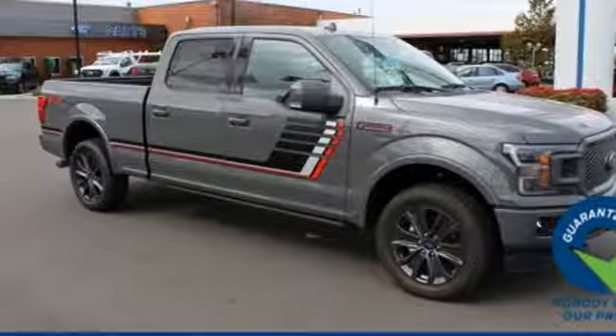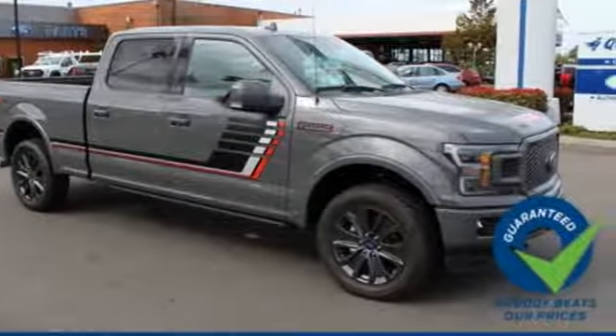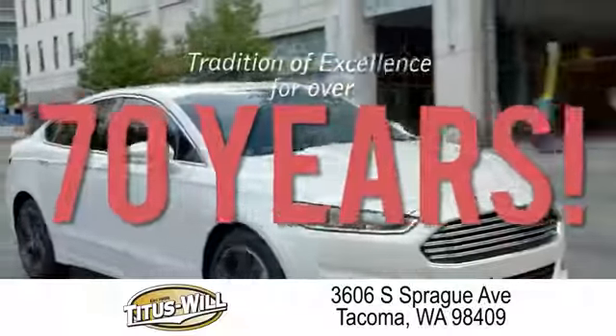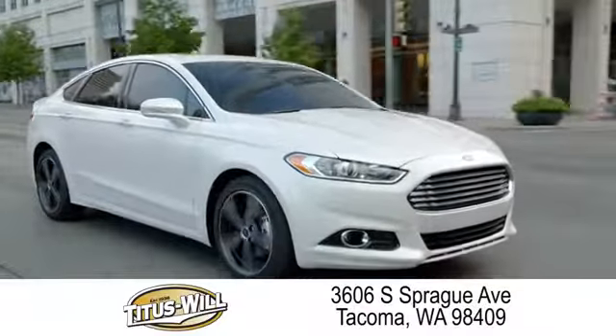For work or play, this F-150 delivers. Take it for a test drive today. Welcome to Titus Will Ford — a tradition of excellence for over 70 years. Expect to be satisfied at Titus Will Ford.